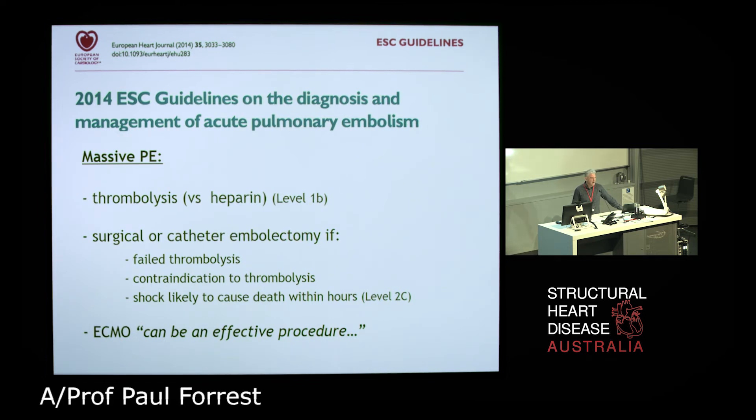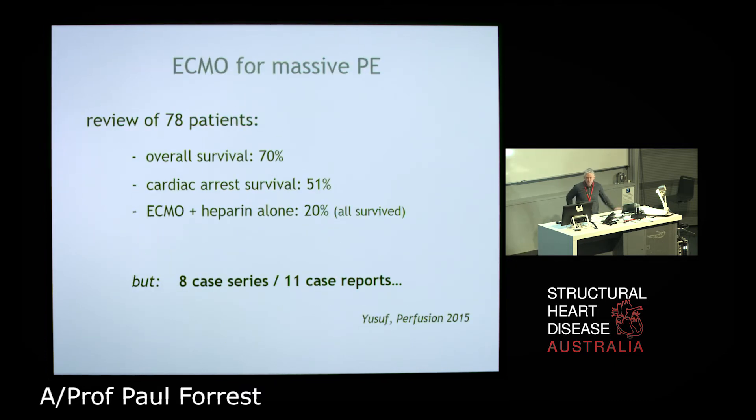To give you some sense of that, there was a meta-analysis of exactly 78 patients done in 2015 reporting an overall survival of 70% and cardiac arrest survival of about 50%. In this series, about a fifth of patients were managed with ECMO plus heparin alone and had resolution of their thrombus with that protocol. But these 78 patients actually comprised eight case series and 11 individual case reports — very, very low-quality data, prone to publication bias.